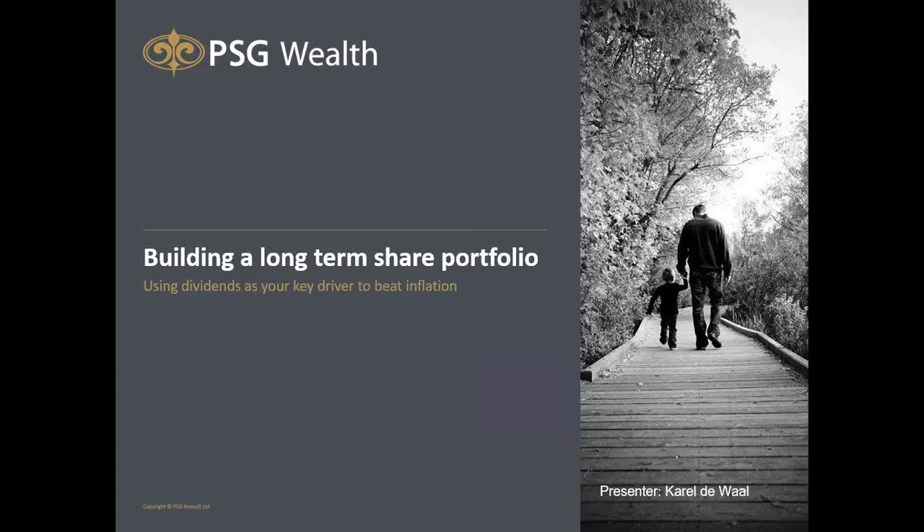Good afternoon everyone. My name is Carl Duvall. I'm here from the Dealing Desk at PSG Wealth Bryanston. I'm a junior trader and hopefully I'll be able to give you some educational and informative information today about how to build a long-term profitable share portfolio using dividends as your key driver to beat inflation.